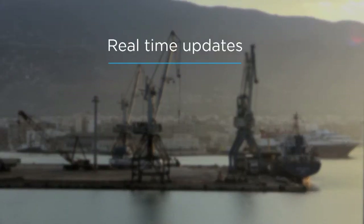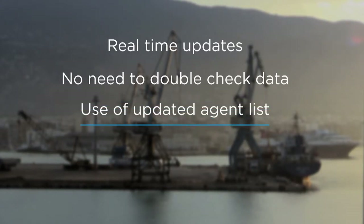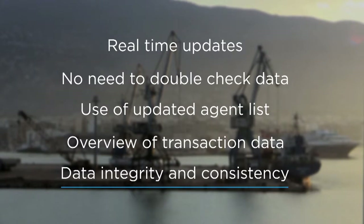Real-time updates give peace of mind. No need to double-check data in two systems and risk missing ETA or cancelled port call. Access to and use of agent lists that are sanctions-checked daily. Clear overview and visibility of transaction data, data integrity, and data consistency.